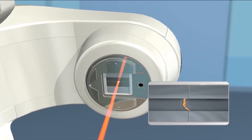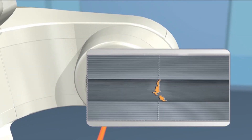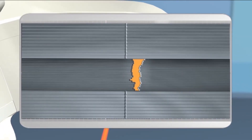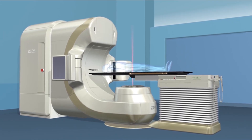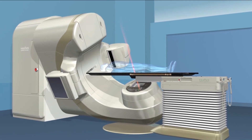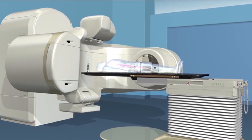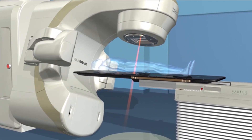IMRT modulates the dose to conform to the size, shape and location of the tumor by varying its intensity across different parts of the target area. RapidArc is a type of IMRT that improves dose conformity while significantly shortening treatment time. This technique offers treatment delivery speeds that are up to 4 times faster than conventional IMRT and is well suited for head and neck, prostate and lung treatments.